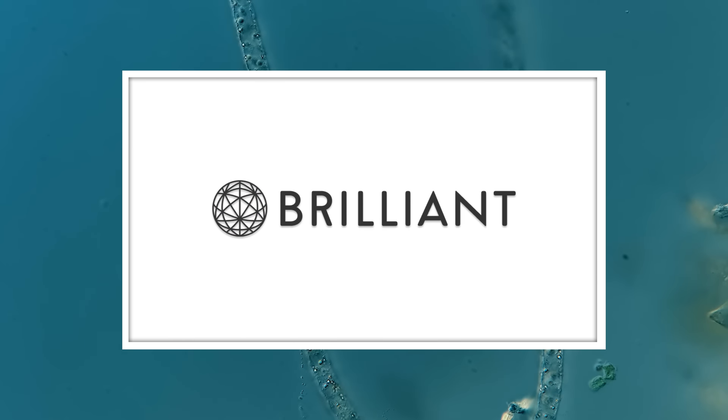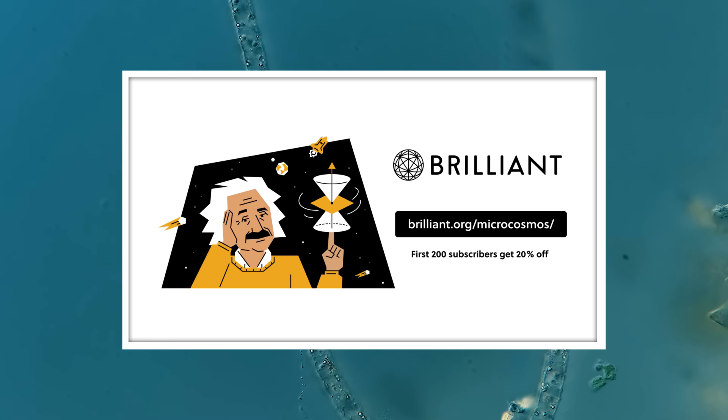Thanks to Brilliant for supporting this episode of Journey to the Microcosmos. Go to brilliant.org/microcosmos to check out their scientific thinking course and get 20% off an annual premium subscription.